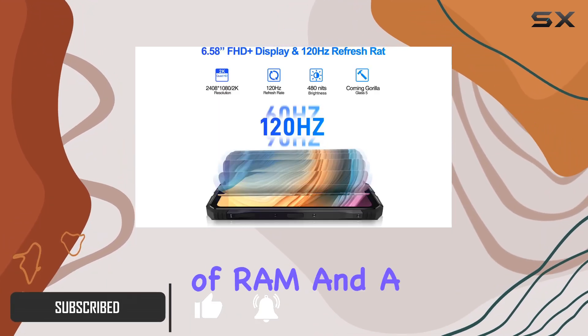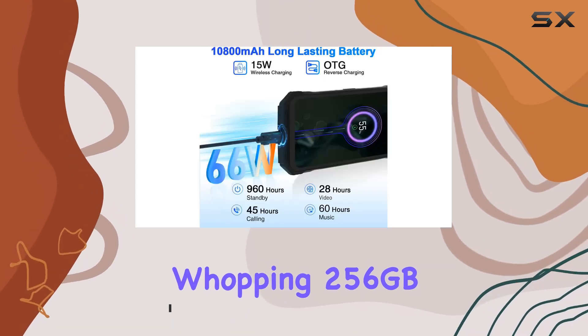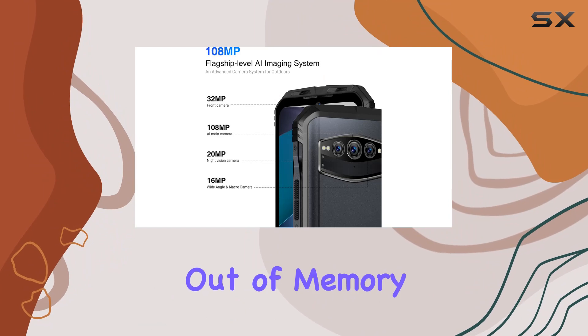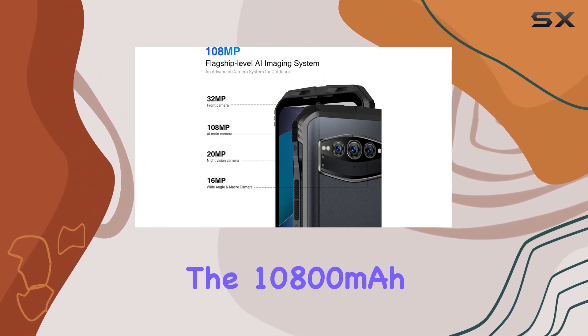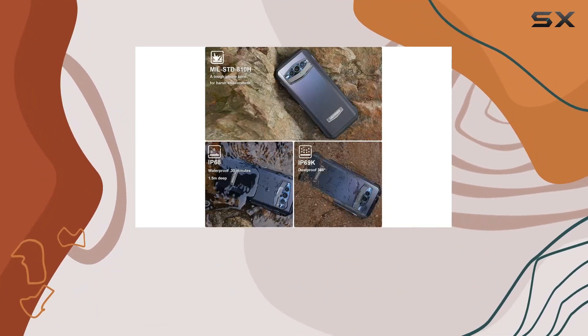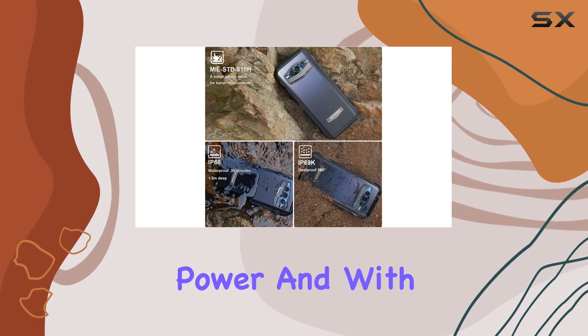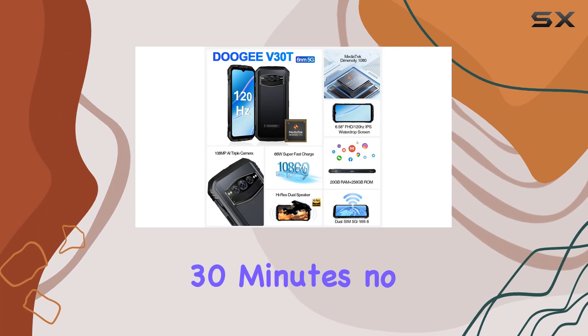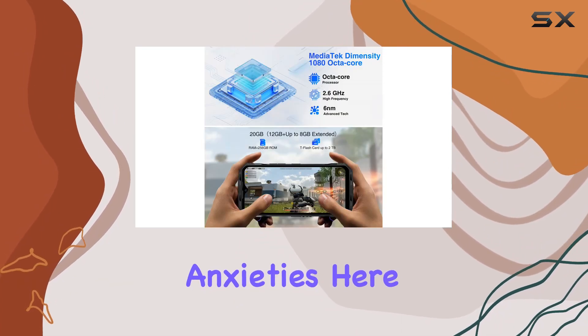The 20GB of RAM and a whopping 256GB storage capacity allow you to store everything without worrying about running out of memory. The 10,800mAh battery is a game-changer, providing all-day power, and with 66W fast charging, you can get back to 55% in just 30 minutes. No more battery anxieties here.